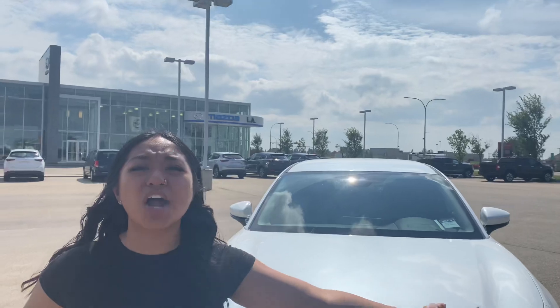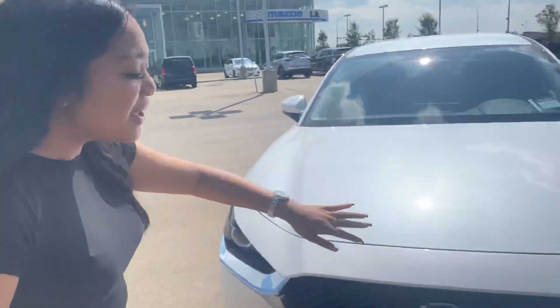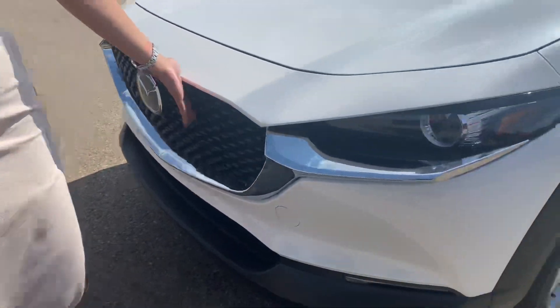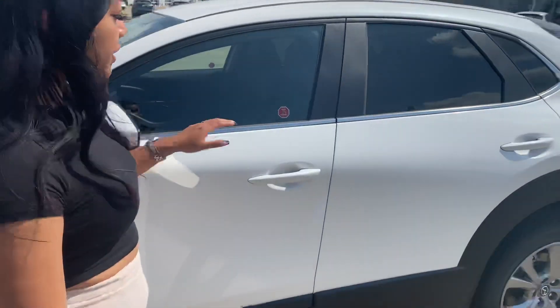I'm working hard because there are planes coming in and I want to take a vacation, so you guys need to be in this car. Anyway, your adaptive cruise control is right here behind the Mazda badge. Very nice, beautiful blacked-out grille, wraparound LED lights, a nice rim, and blind spot monitoring.